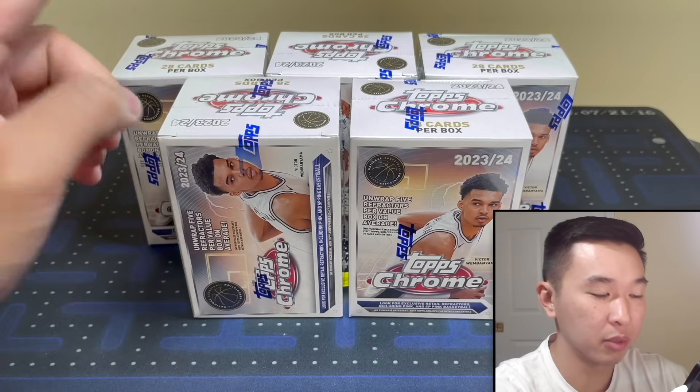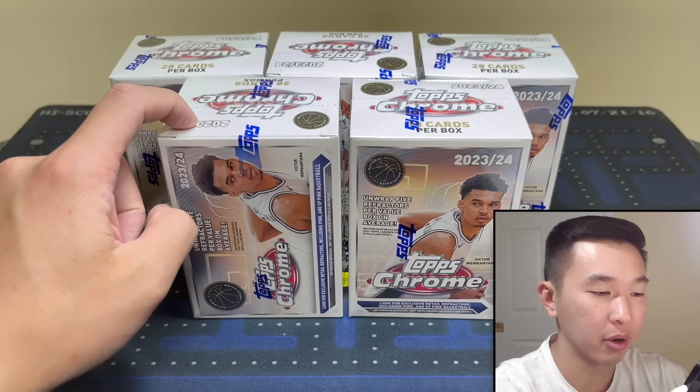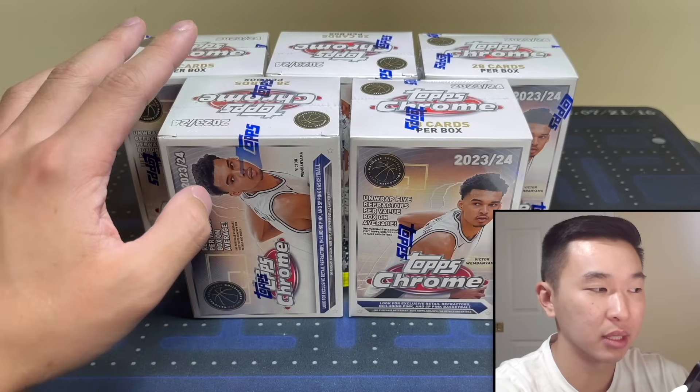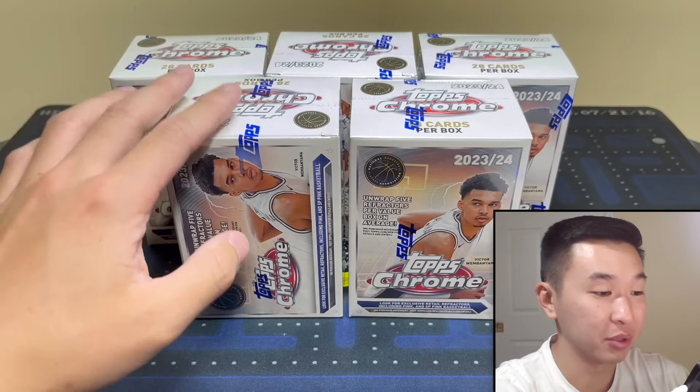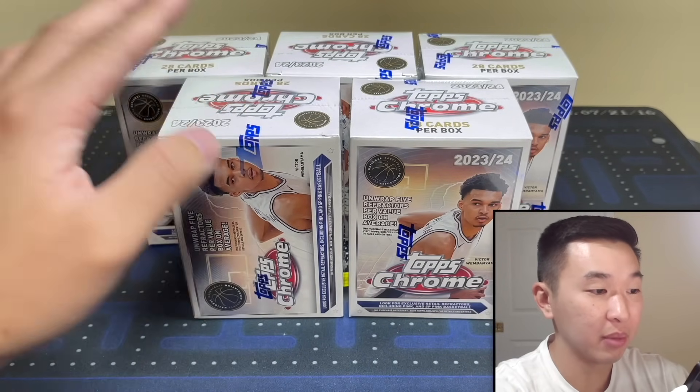The first giveaway: like, subscribe, comment — that's for a YouTube-only giveaway for a hobby box of Topps Chrome. That stuff has been amazing. We ripped cases on Whatnot and you saw our video a few days ago — it's been autos galore for everyone. It's been absolutely nuts, so that's hopefully what we'll see here today.